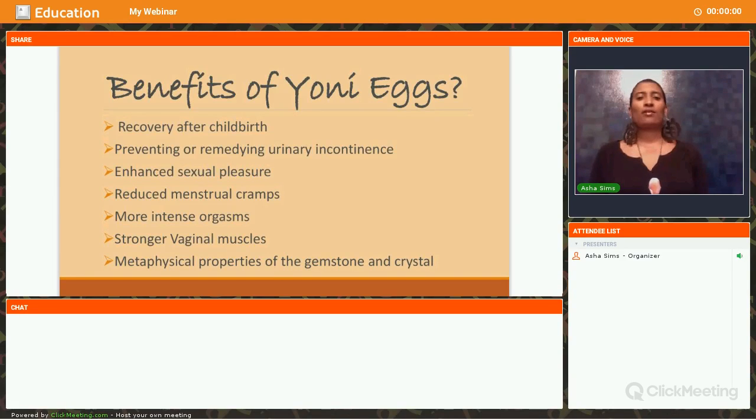Moving on — what are the benefits of the Yoni Egg? Why do we want to put something inside our Yoni? There are many benefits. It is wonderful for women that have just had children — it helps to rebuild the muscles from what has occurred during childbirth. It helps enhance the elasticity of the muscles and increase the sensitivity of the pelvic floor.